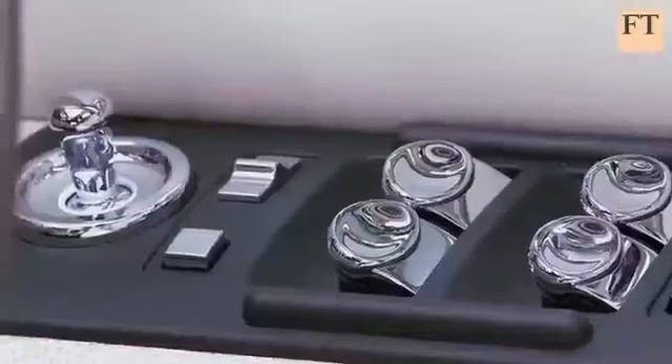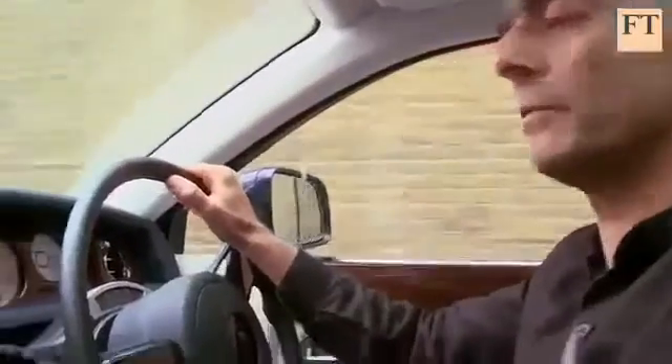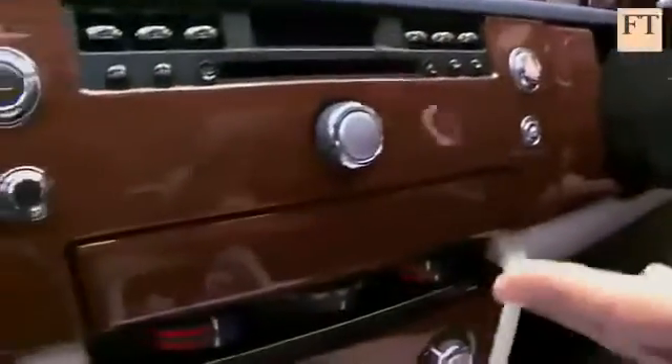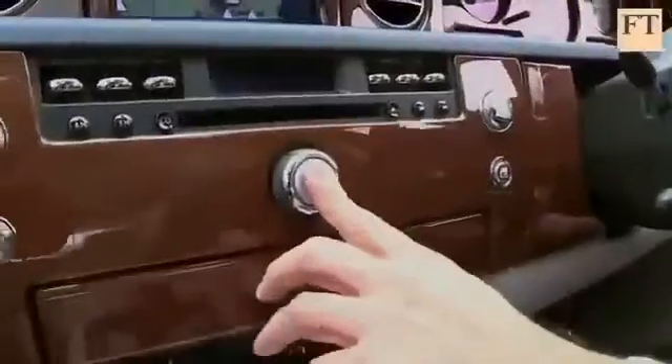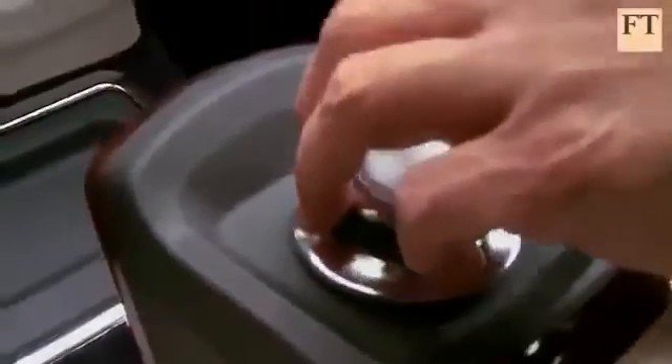The substantial retro feel is well done, especially if you love chrome. For example, the radio buttons remind me of the valve wireless my father was so proud of. But some of the high-tech that these chunky buttons conceal is not just quirky, but also baffling — for example, the sometimes very annoying satellite navigation system.